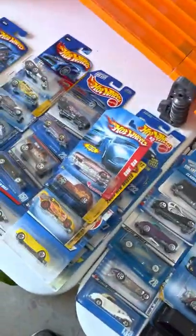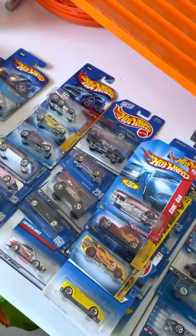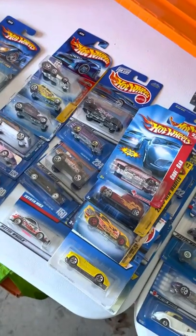Alright guys, that's it. Now I've gotta figure out where to put all these. Thanks for watching — we'll talk to you later.